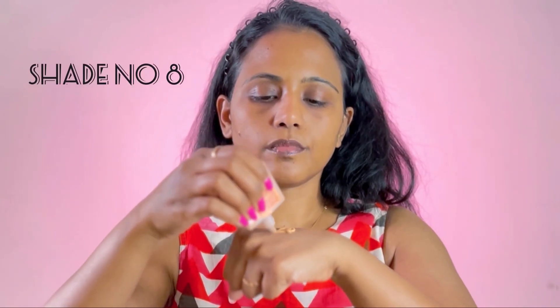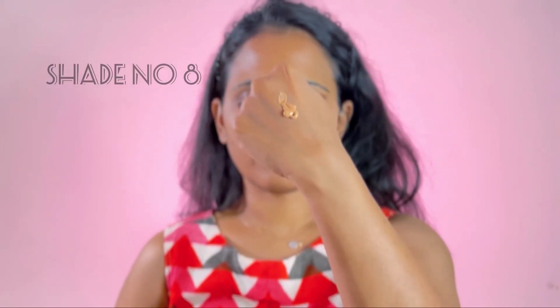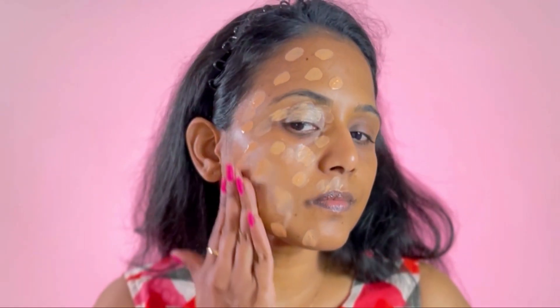I'm going to start with the face makeup using the Maybelline Fit Me Fresh Tint. This is a very good product — it will give you that natural dewy, glowy finish, and it also has SPF 50 along with vitamin C. This is going to be ideal if you are someone who doesn't like heavy makeup but wants a fresh, natural makeup look.